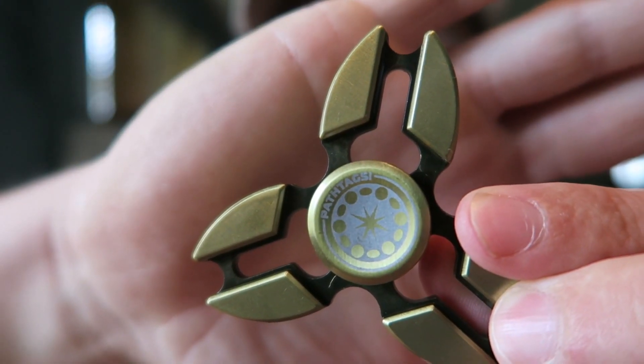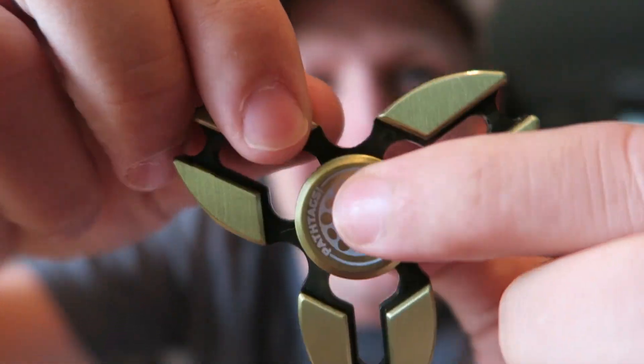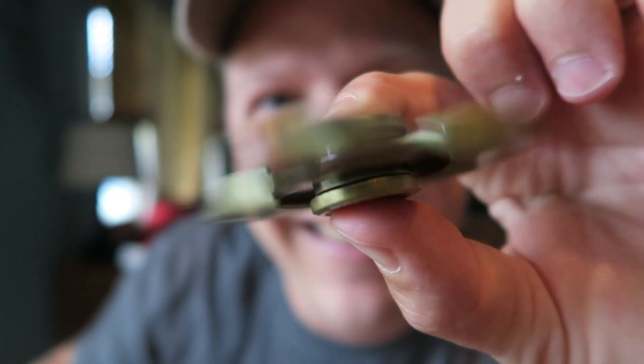Hey friends, it was a fantastic mail day! I got some mail that I had been waiting for, and I'm super excited to share it with you because I think a lot of you guys are going to think this item is super cool. Oh my gosh, look at this guys — it is a pathtag.com fidget spinner! My friends at pathtags.com sent me this awesome fidget spinner, and man, this thing just spins forever.